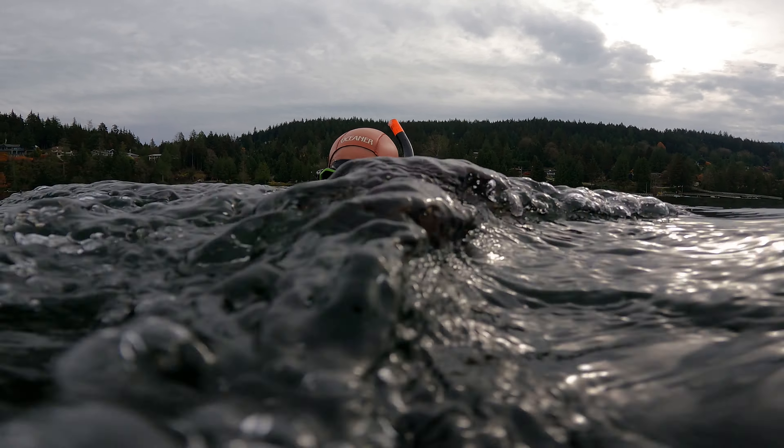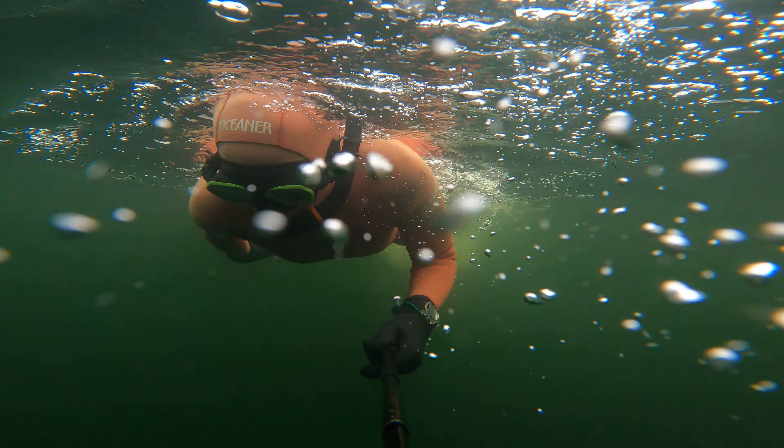I decided to go on a surface swim from the north end of Bedwell Bay out to Jug Island.